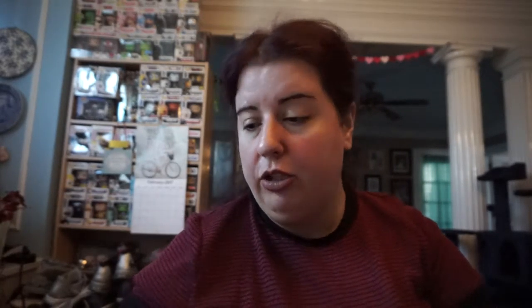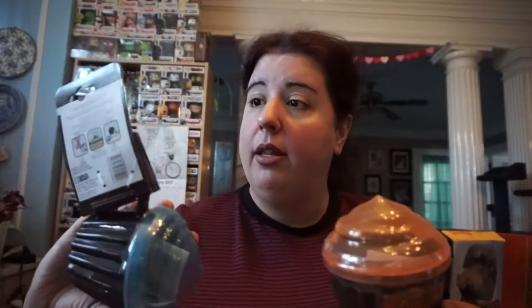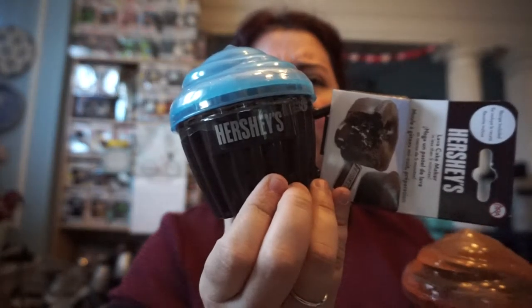I also got a hairbrush — I thought this color was pretty, and I keep losing hair brushes. I also have a couple things from previous Dollar Tree hauls: I got this Reese's lava cake maker, which I thought was really adorable. I don't know if I'm gonna use it, but I could use it for storing things. And I also got the Hershey's one, which is cute.